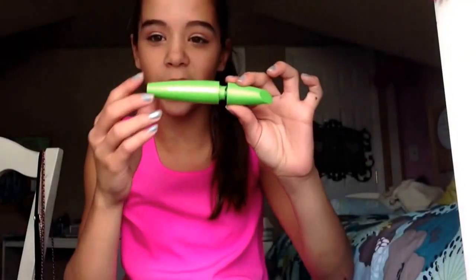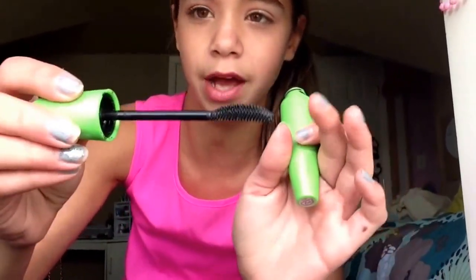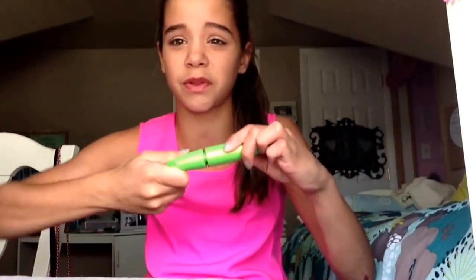Our second product is the CoverGirl Lash Crusher Mascara. I totally love this mascara. I love the bristles — they're really small ones, so if you don't like that type of bristle you wouldn't like this. But it really does lengthen your lashes and I like how it has a little curve to it. I'm currently almost finished with this one so I have to go buy a new one. You can get this pretty much anywhere.